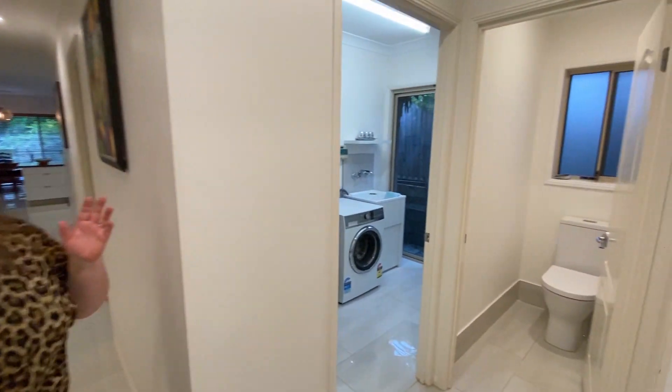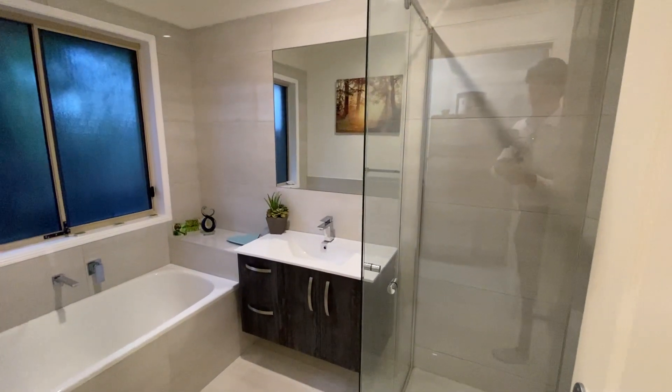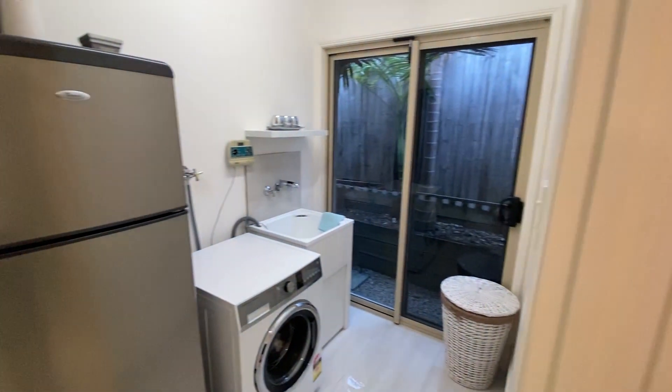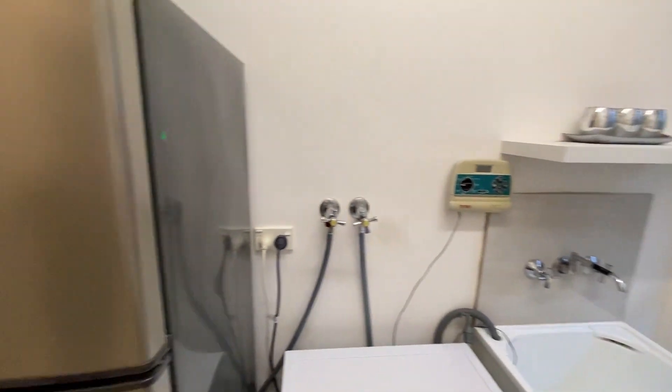There's a broom closet, a renovated bathroom, toilet, and a laundry with double linen storage behind the door and space for a fridge.